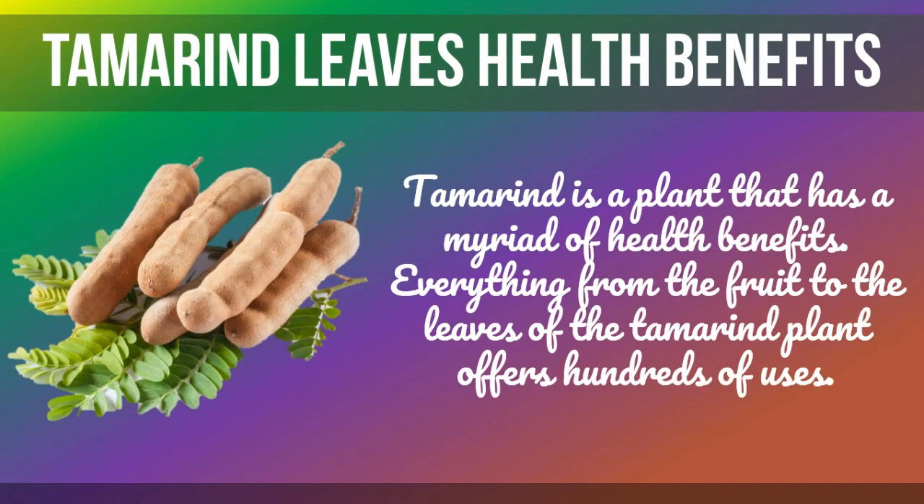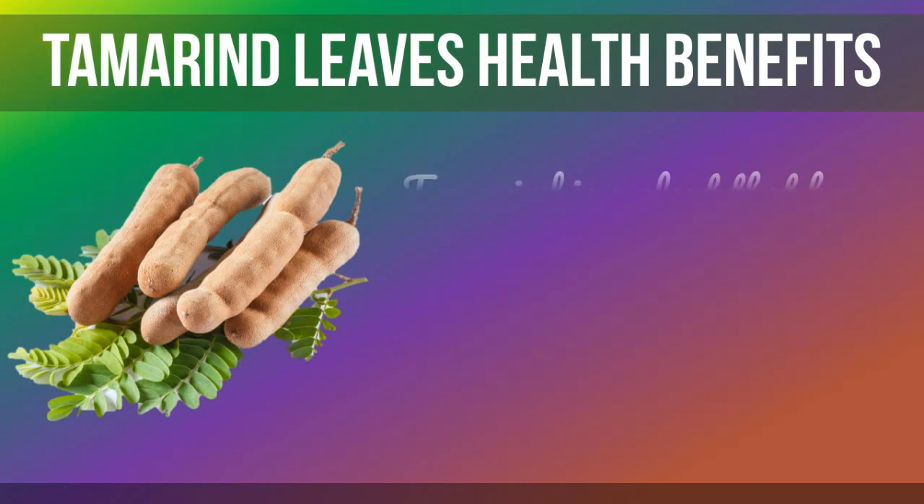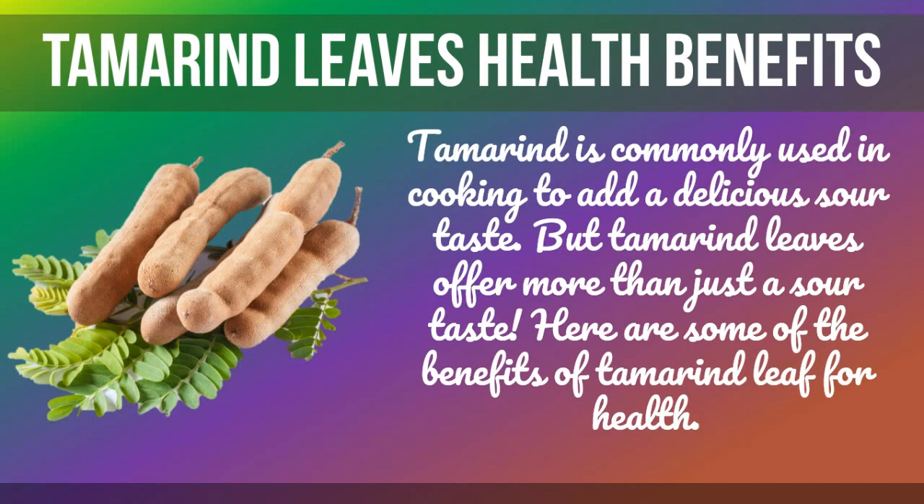Tamarind is a plant that has a myriad of health benefits — everything from the fruit to the leaves of the tamarind plant offers hundreds of uses. Tamarind is commonly used in cooking to add a delicious sour taste, but tamarind leaves offer more than just a sour taste. Here are some of the benefits of tamarind leaf for health.